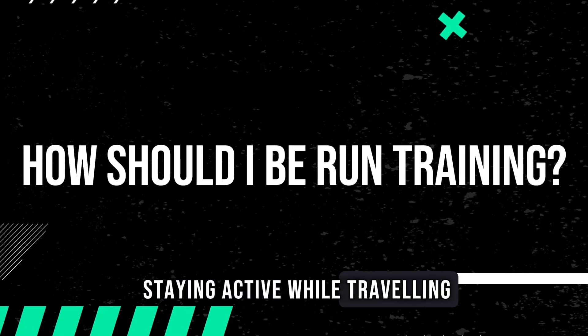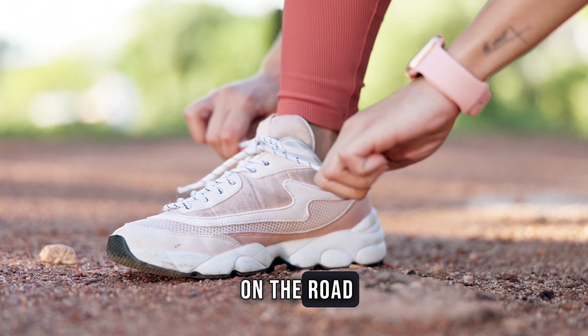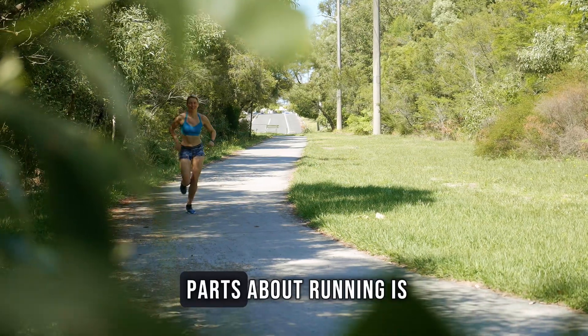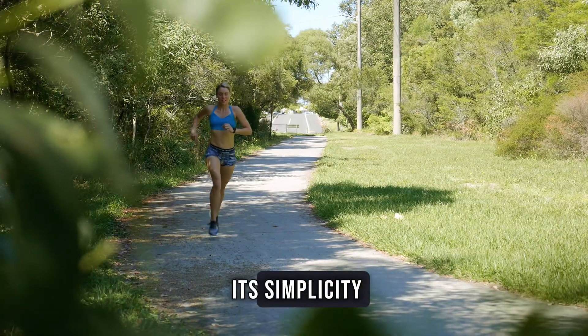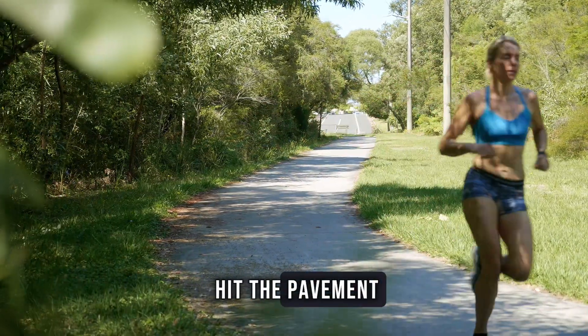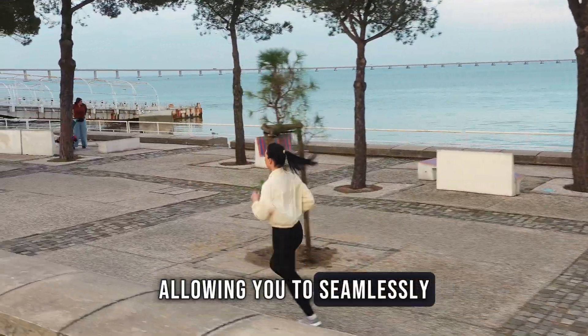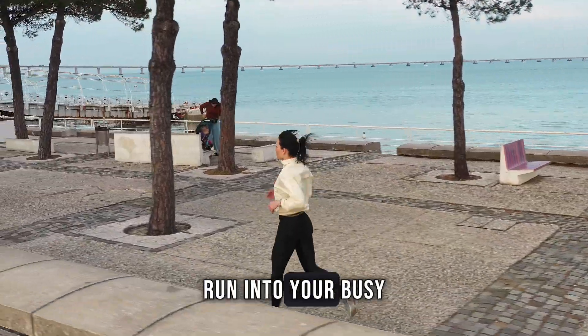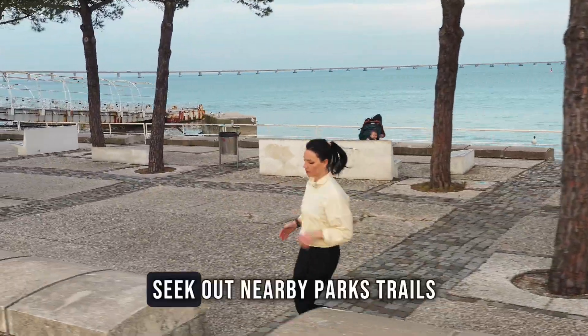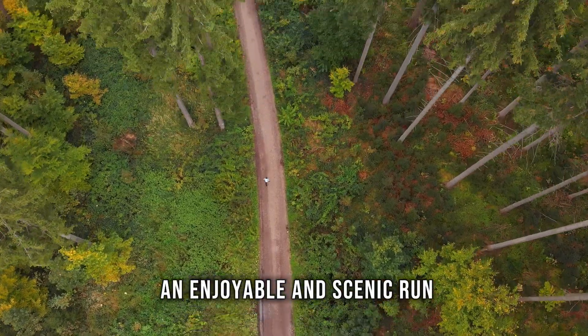When it comes to staying active while travelling, running shines as the easiest discipline to maintain on the road. One of the best parts about running is its simplicity — all you need is a pair of shoes and you're ready to hit the pavement. Running in the local area offers flexibility, allowing you to seamlessly integrate your run into your busy travel schedule. Seek out nearby parks, trails or waterfront paths for an enjoyable and scenic run.